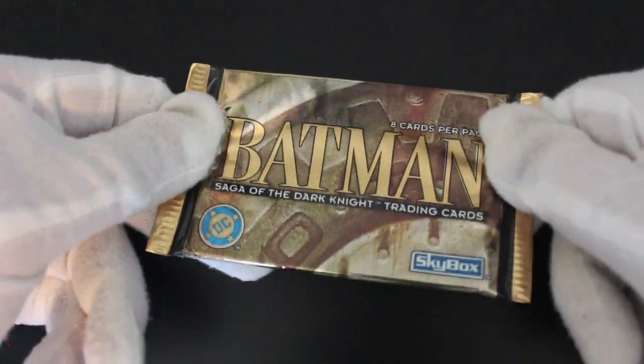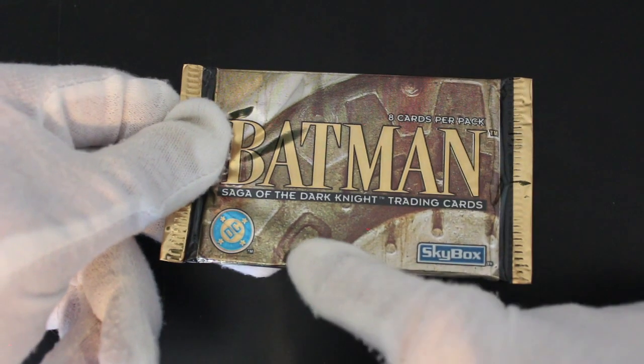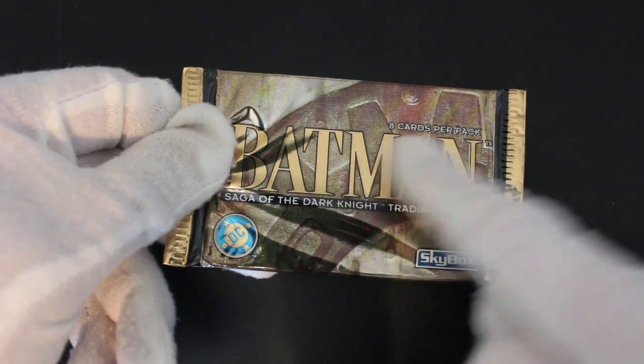Hello, it's me Trading Card Tony with another episode. Today we've got Batman Saga of the Dark Knight trading cards. Eight cards per pack. DC Skybox. Let's do this.